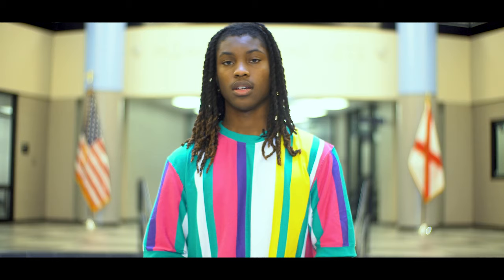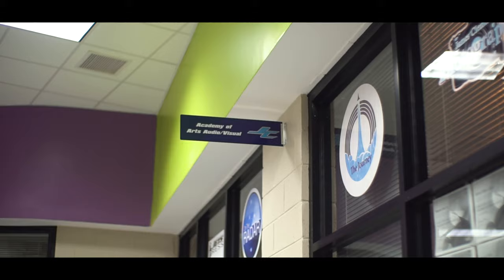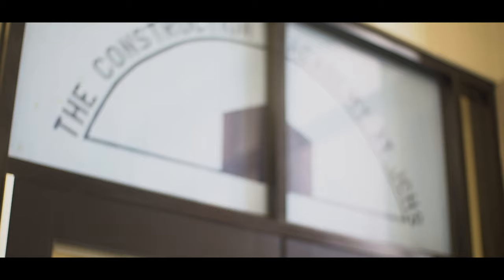This long central hallway behind me is what we like to call Main Street. Off of Main Street, headed towards the auditorium, we have A, B, and F pods, as well as our engineering, audio-visual, and construction academies.